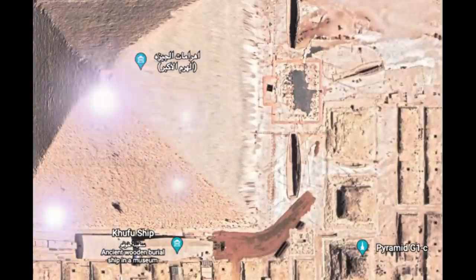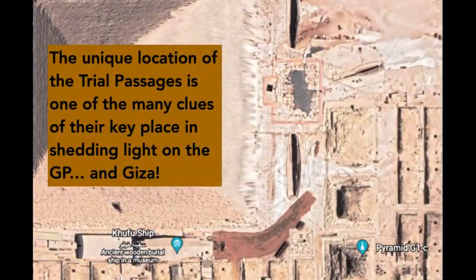Here's a picture of Giza. Obviously the Great Pyramid's there. The unique location of the trial passages is one of the many clues of their key place in shedding light on the Great Pyramid and Giza. The way I find them when I look at a map like this is I follow a line through the center of the three Queen's Pyramids, and that goes right to the Trench.